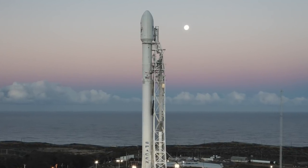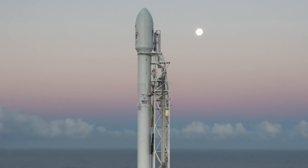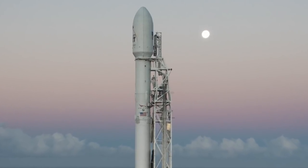SpaceX is taking applications for its much-anticipated Rideshare program. Don't get your hopes up — it's for rockets, not humans.